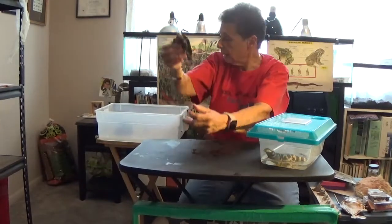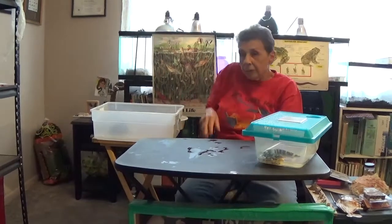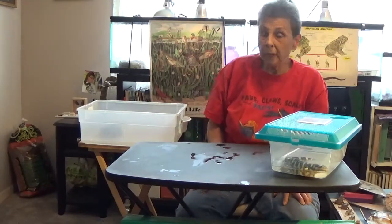Don't take anything out of the woods when you're walking, because if everybody went into the woods and took something because they wanted to bring it home, there wouldn't be anything left.